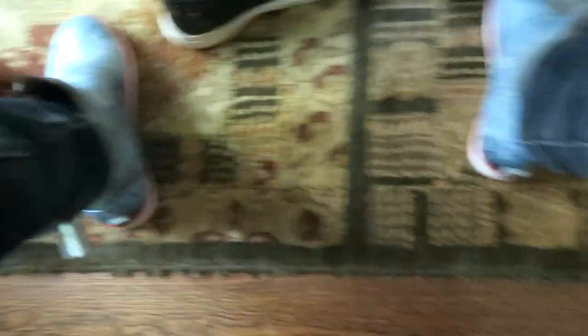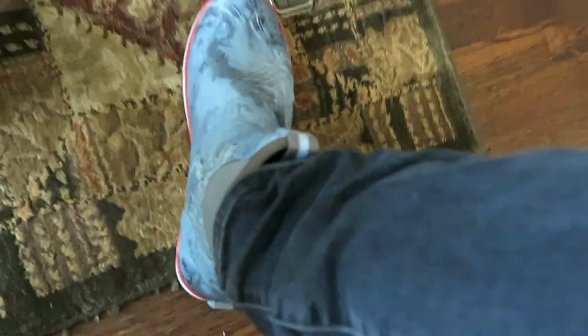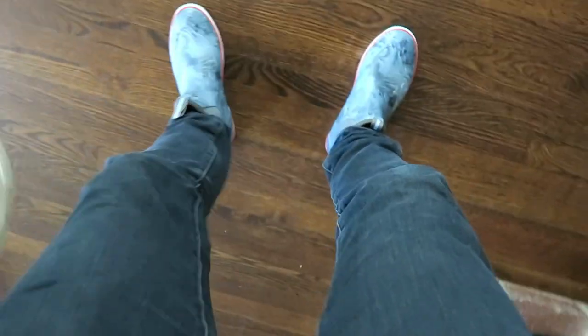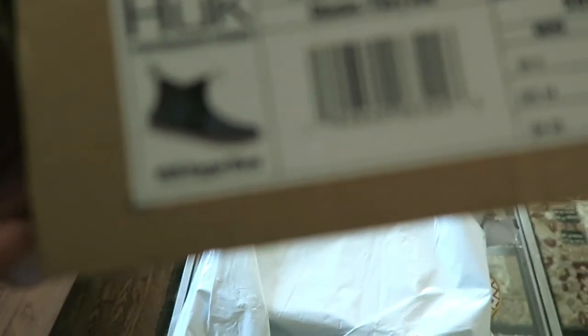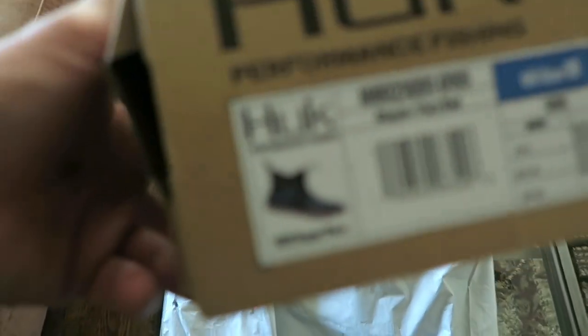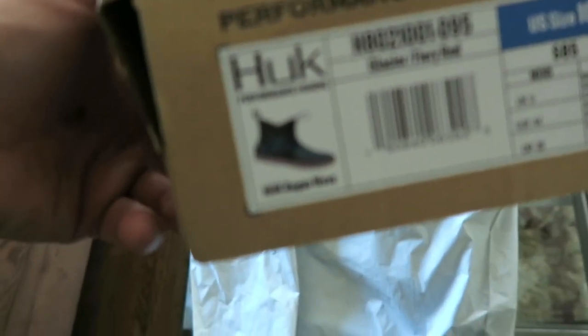Heck yeah, these fit great! They're waterproof, they're comfortable, they stick around. So these are the Huk — and the model name is Rogue Wave. Right there, that's the one. These are sick!